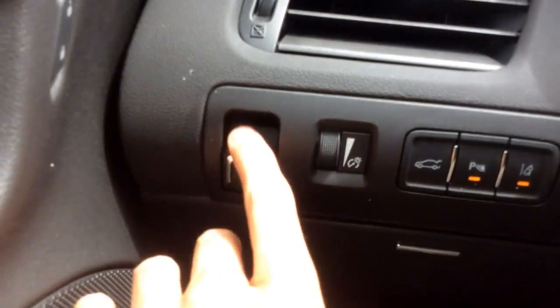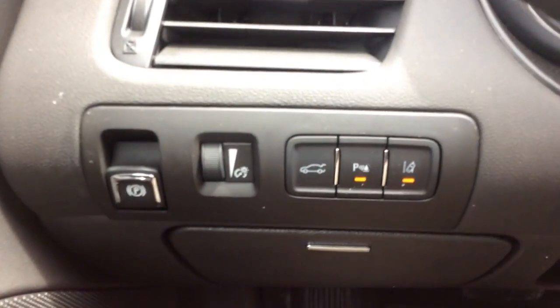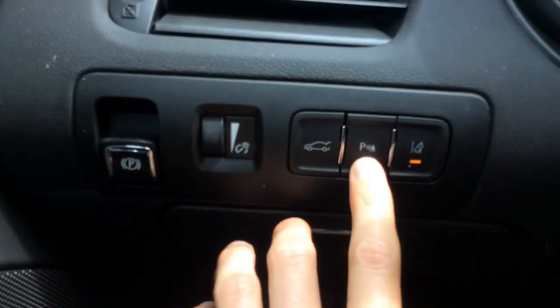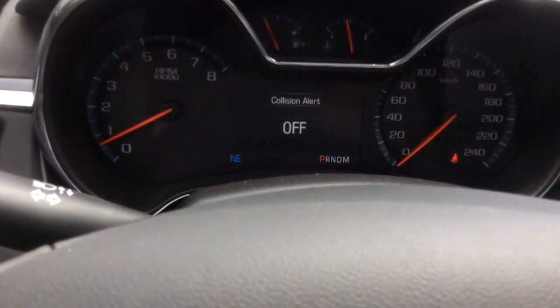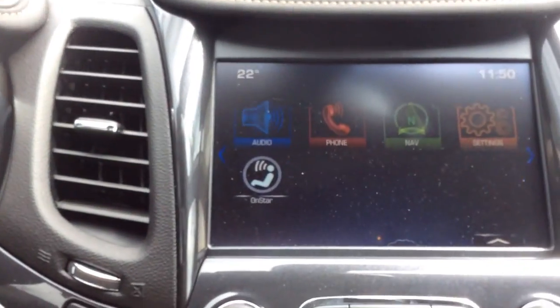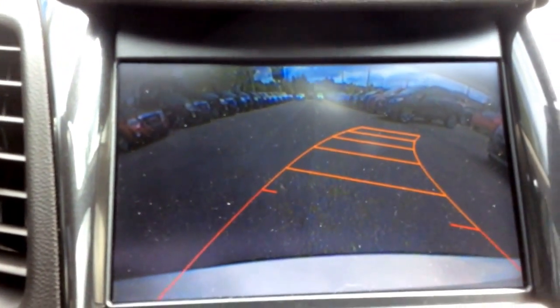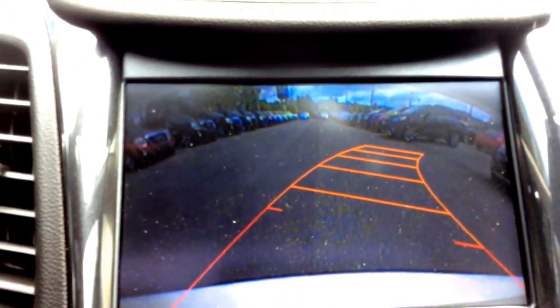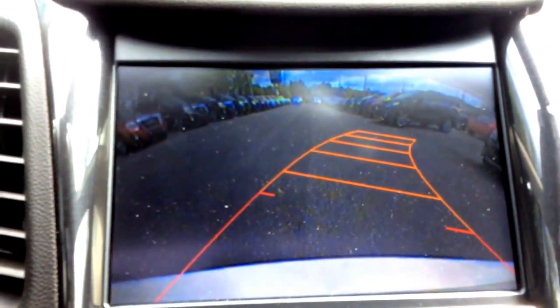You have an electronic parking brake and trunk release. It also comes with some advanced safety features like rear park assist, lane departure warning, forward collision alert, and you'll be able to see through your rear vision camera on the display with guidelines to help you back up. You also have a rear cross traffic alert and a side blind zone alert.